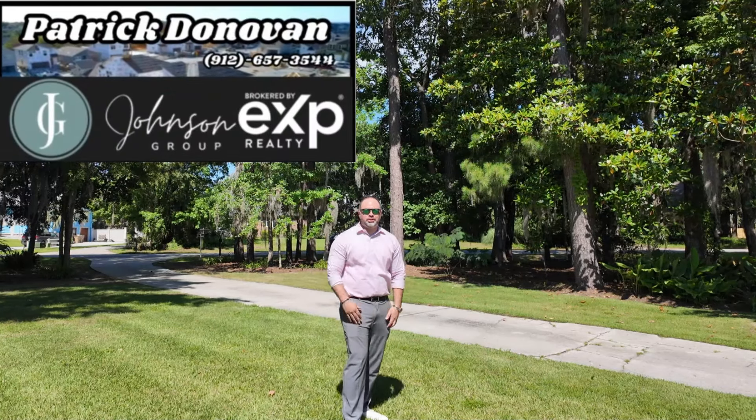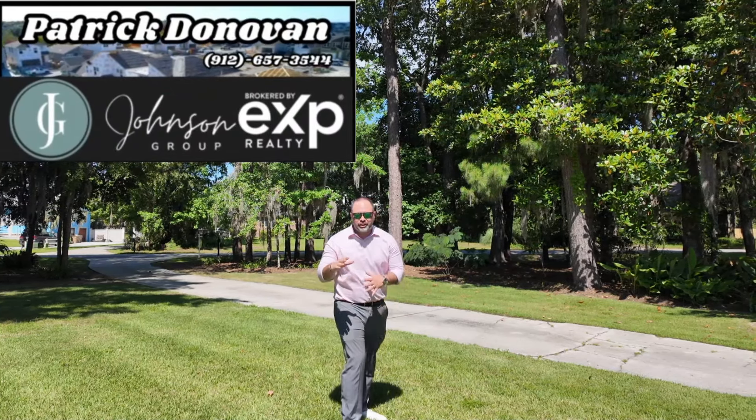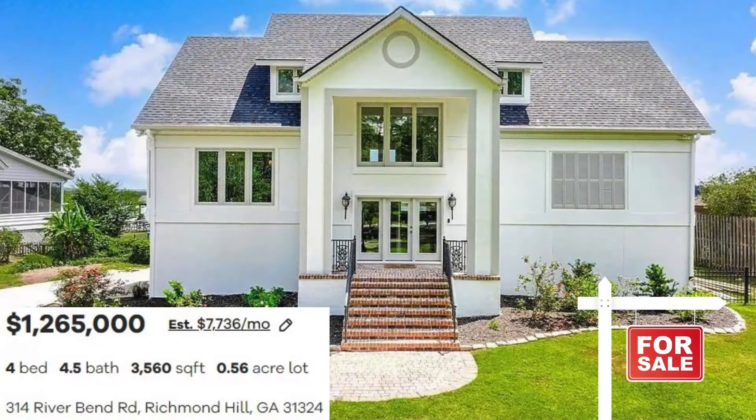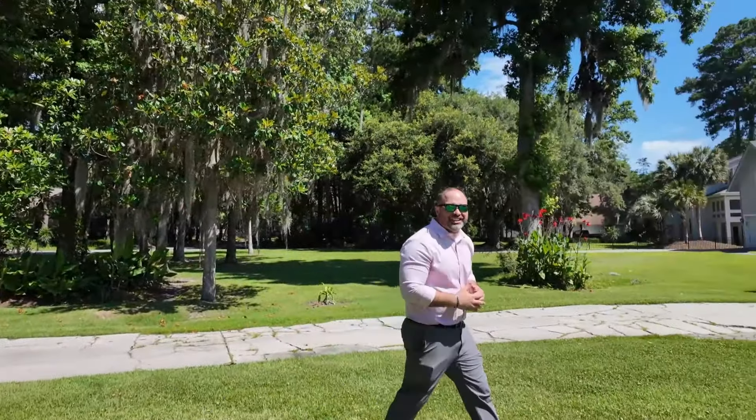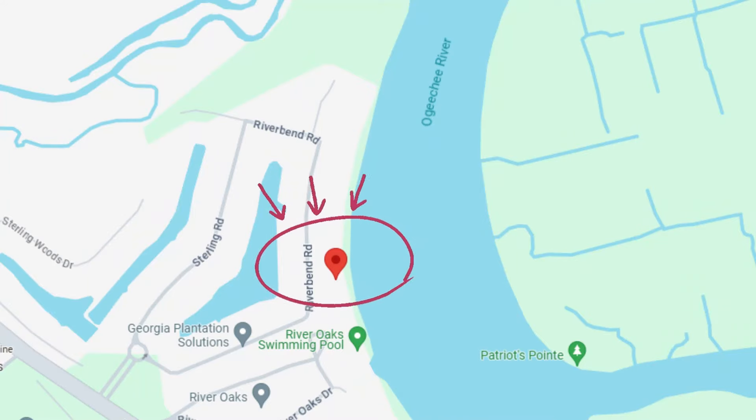Hey guys, Patrick Donovan, VXB Realty, part of the Johnson Group, out here at 314 River Bend Road in Richmond Hill, Georgia. What a beautiful house. We got the privilege of seeing this home today. I'm super psyched because this is on the Ogeechee River — great location in Richmond Hill.